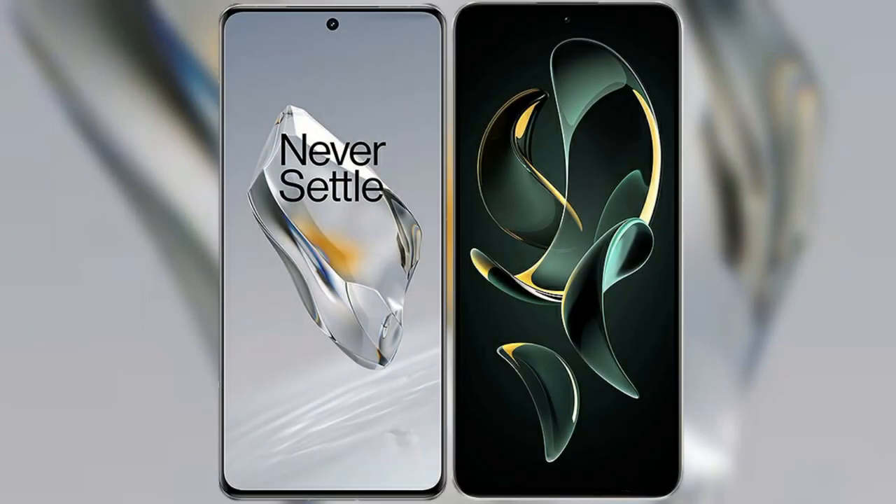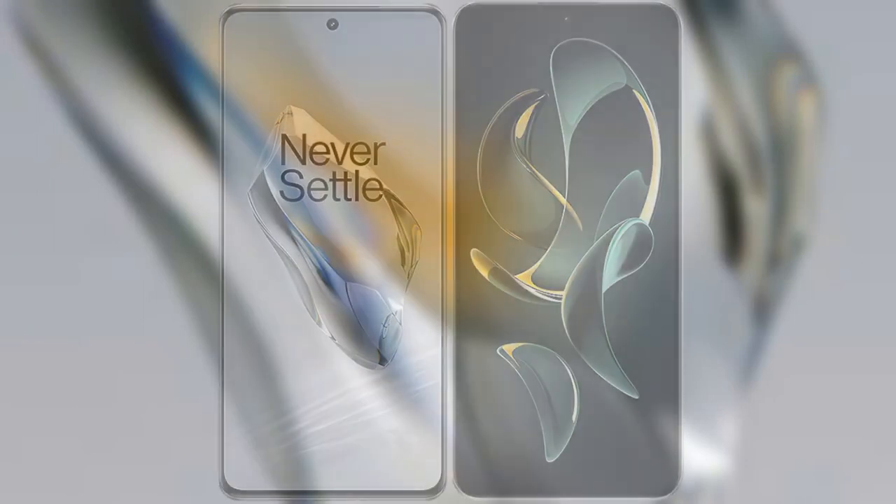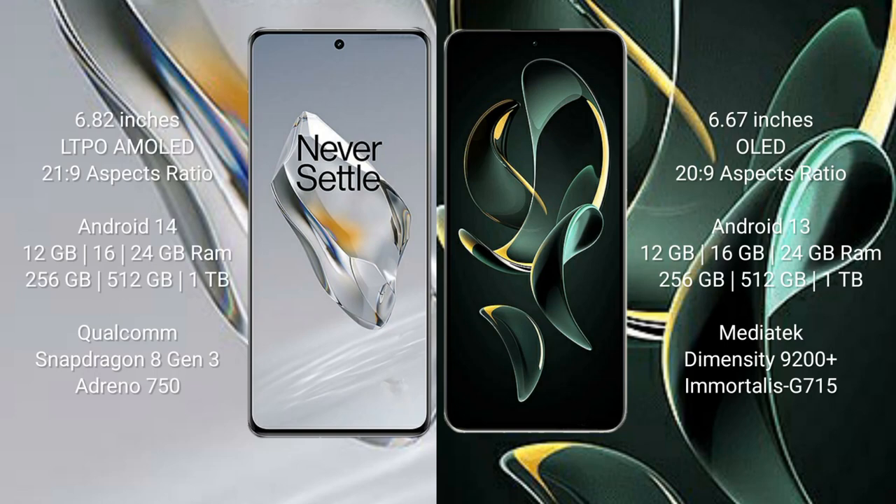I will compare the new OnePlus 12 with the Redmi K60 Ultra. The OnePlus 12 comes with a 6.82-inch LTPO AMOLED display and Snapdragon 8 Gen 2 processor. The Redmi K60 Ultra comes with a 6.67-inch OLED display and Snapdragon 8 Gen 2.